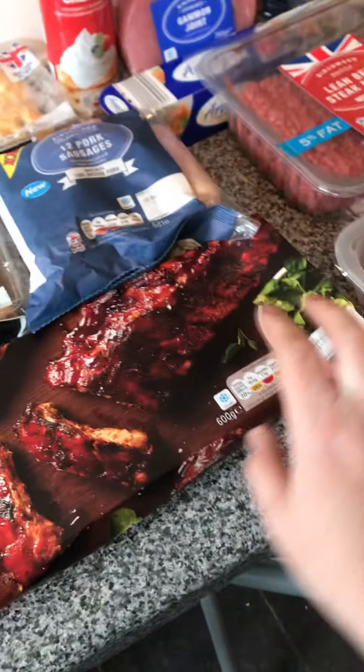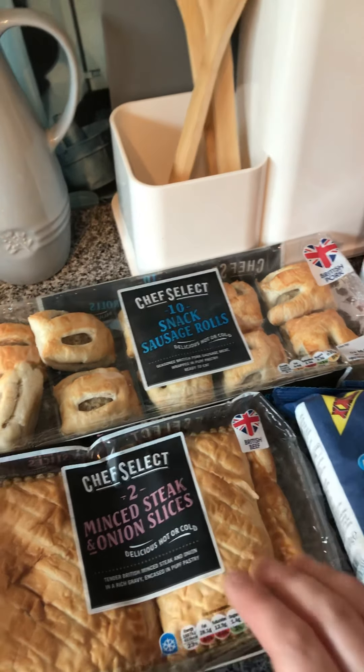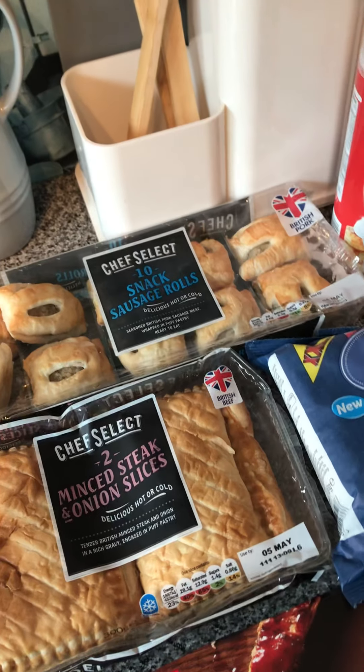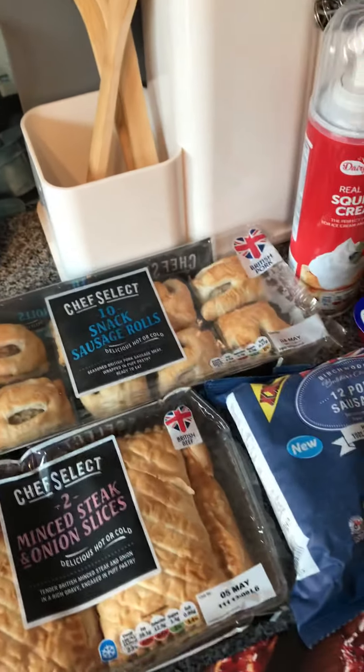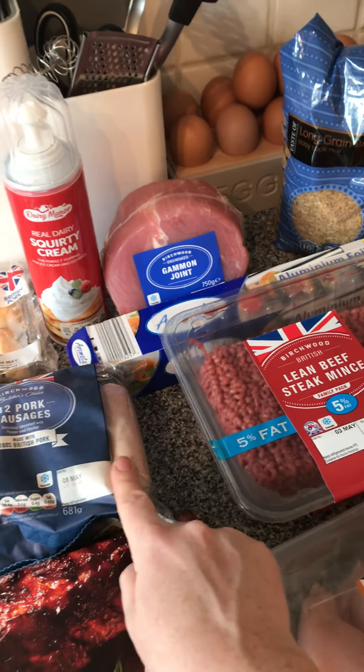I've got some sweet barbecue pork ribs — quick and easy during the week. These are just little snacks my partner will take for lunch one day when we can't be bothered to cook; just throw them in the oven. And these help-yourself fridge sausages.